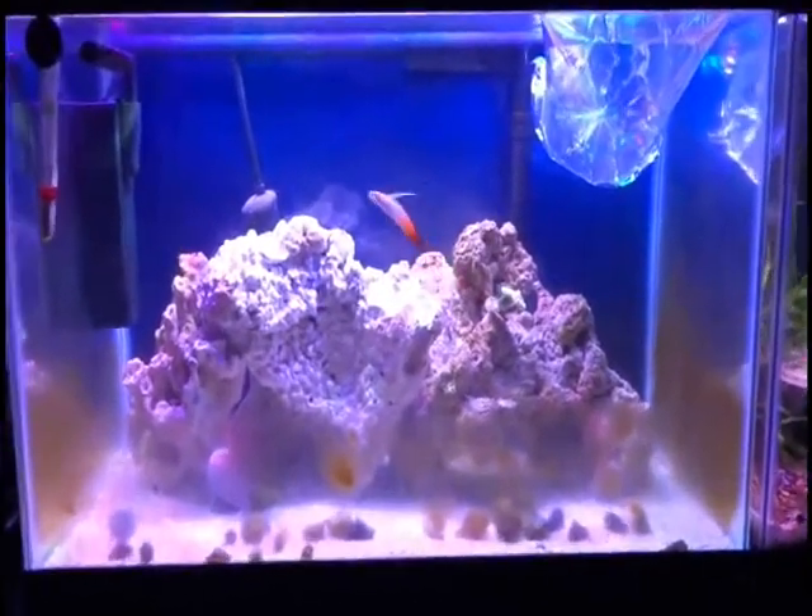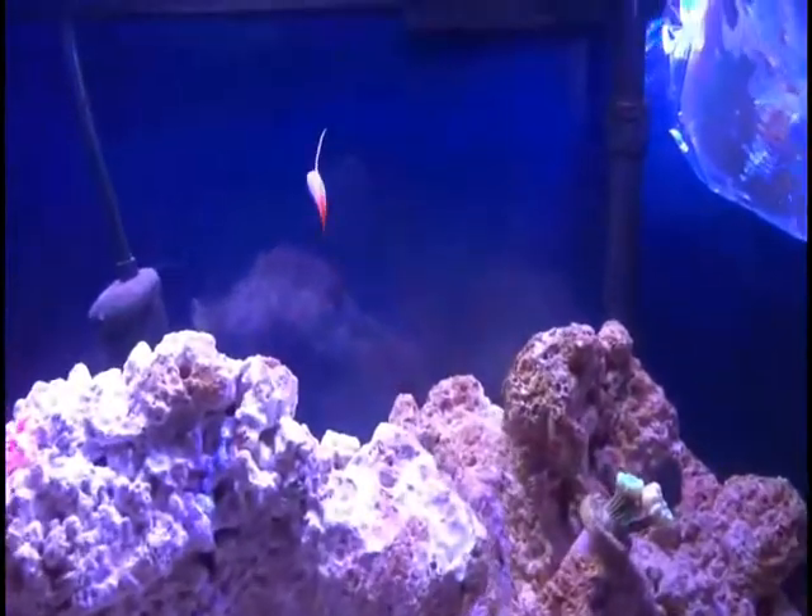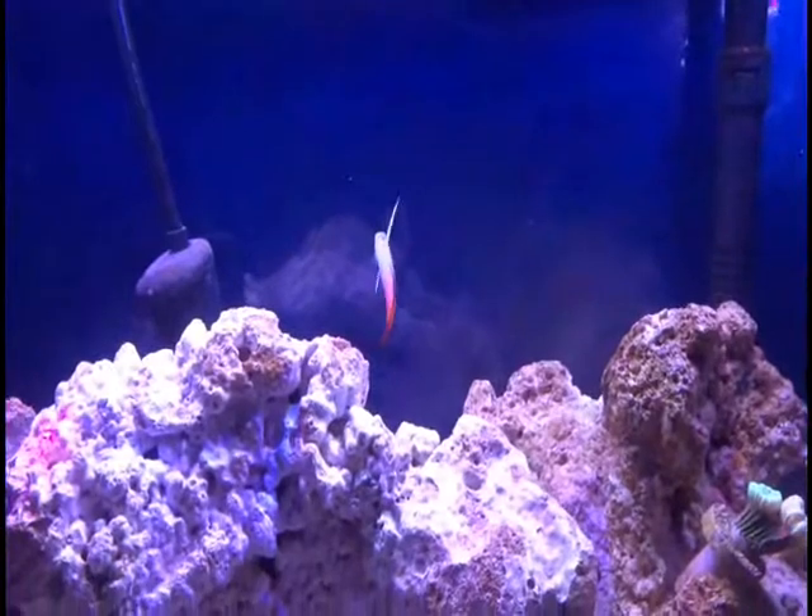Hello, this is Godzilla Fish, and today I went ahead and got another fish for my saltwater tank. I previously got this fire fish, and he has been doing really well.